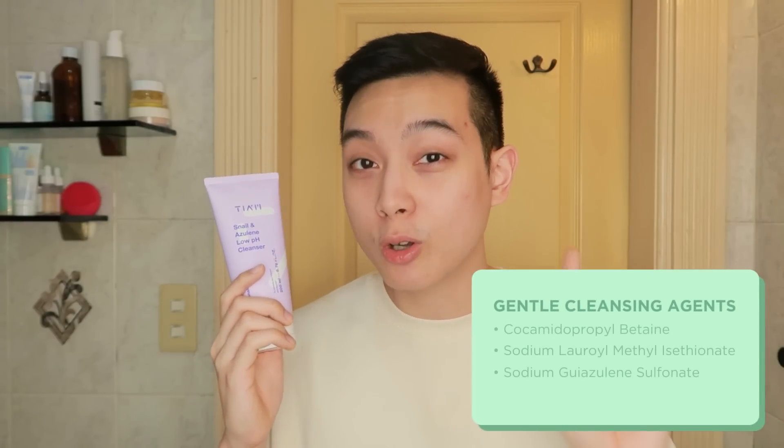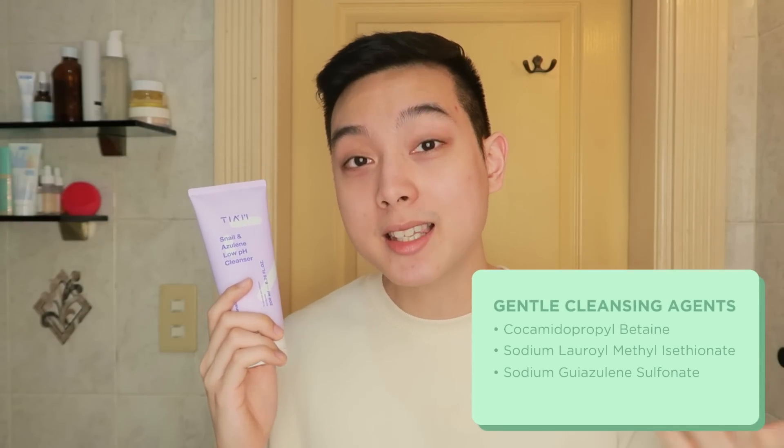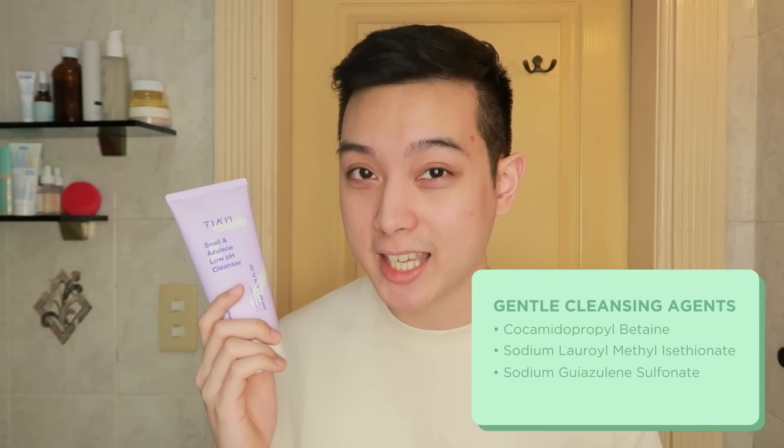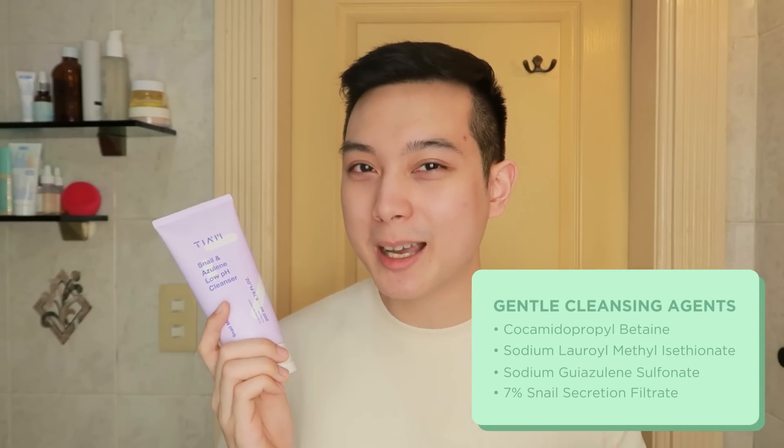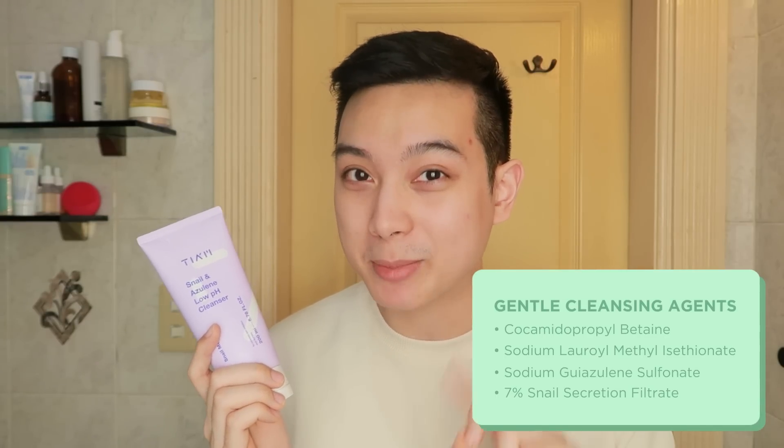The cleanser I'm currently using and enjoying right now is this one from the brand Tiam — this is their Snail and Azuline Low pH Cleanser. Ang ginamit ni Tiam are mga gentle cleansing agents which are also known to be foaming, but at the same time effective pa rin sila sa paglinis ng skin. They also namimaintain yung natural pH ng skin natin. Aside from that, this also has 7% snail secretion filtrate which is very hydrating to the skin and gives it that very unique texture na mafe-feel mo lang kapag gumagamit ka ng mga snail products.